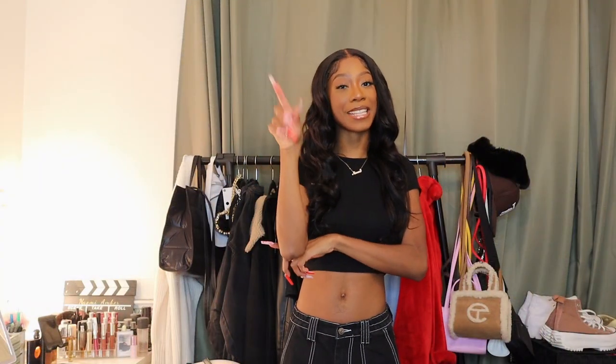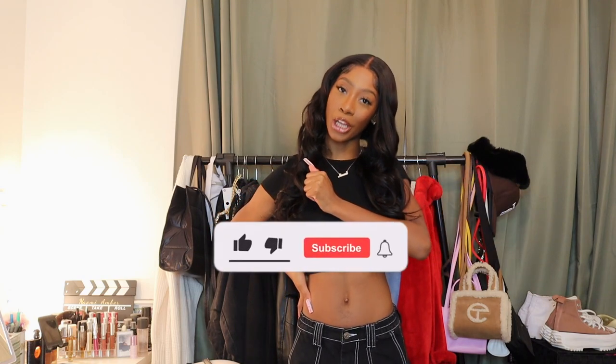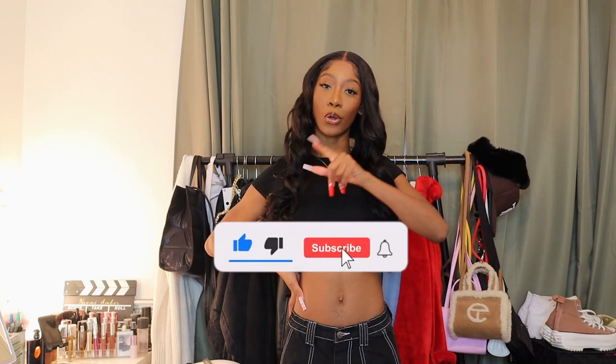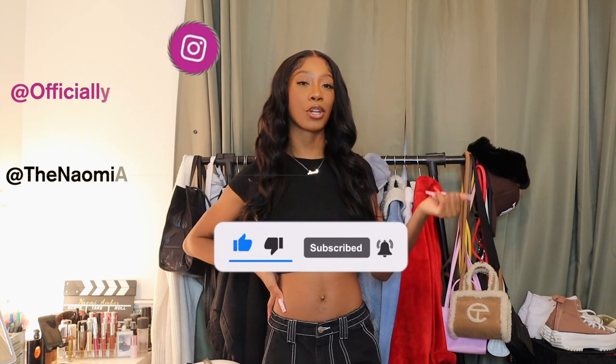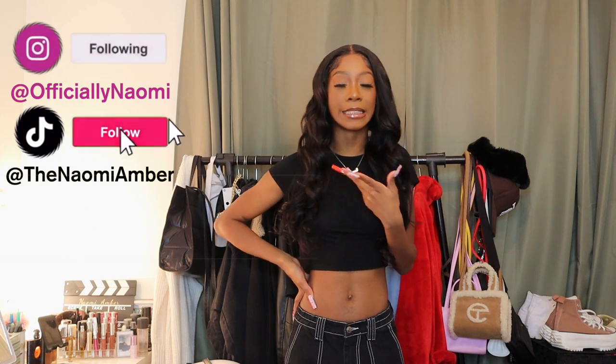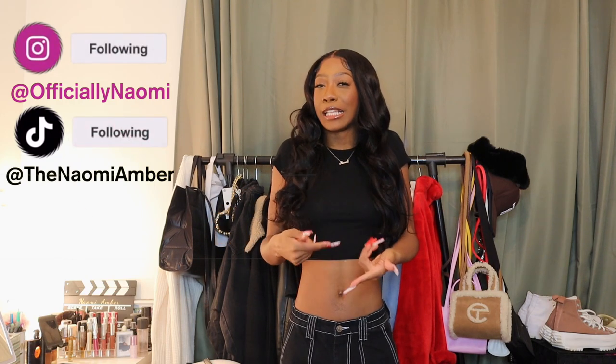Hello everybody, welcome or welcome back to my channel. My name is Naomi Amber and if you're new, what's good? Make sure you hit that subscribe button so you don't miss out, and follow me on my Instagram and TikTok. Today we're going to be doing a Pretty Little Thing haul — love these.